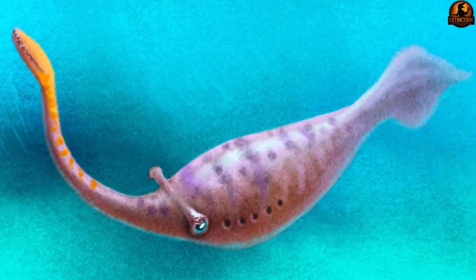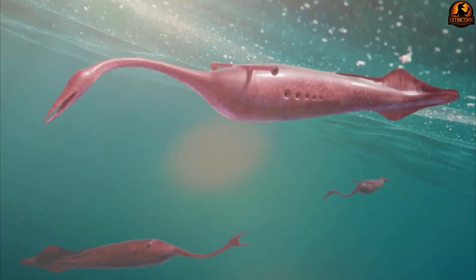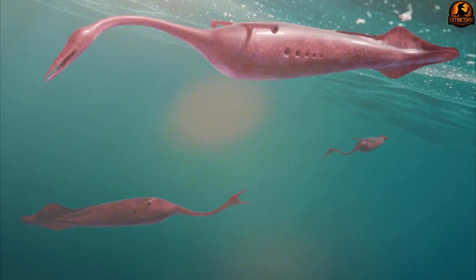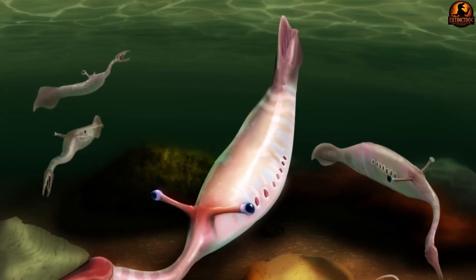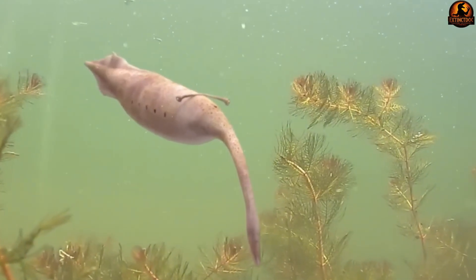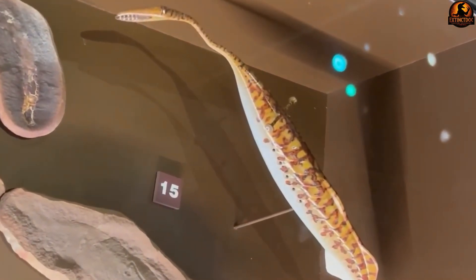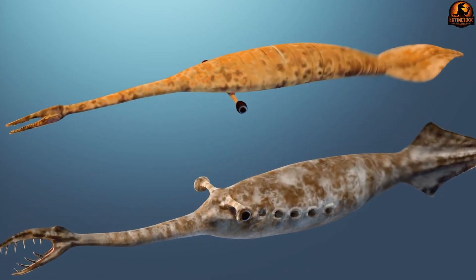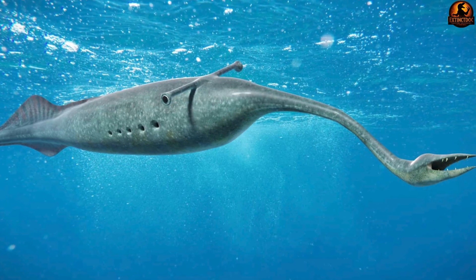When Tully split open one particular concretion, he found something that looked like nature's failed experiment. The creature displayed features that seemed borrowed from completely different animals, creating an anatomical combination that defied explanation. The fossil revealed a soft, elongated body measuring several inches in length, ending in what appeared to be a functional tail fin. Attached to the front was a long proboscis extending nearly one-third of the creature's total length, tipped with a grasping jaw filled with rows of tiny sharp projections.